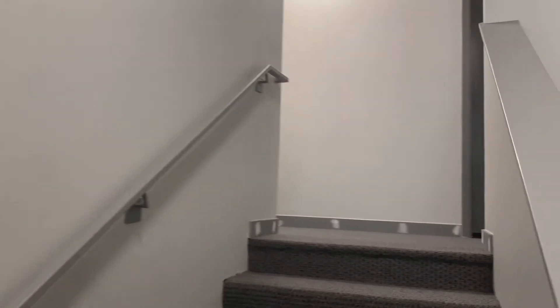Unit number 10 is located on the second floor of this building. The base rent is $1,250 plus $50 towards your utilities — water, sewer, and garbage.